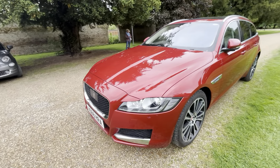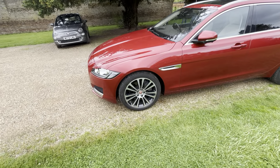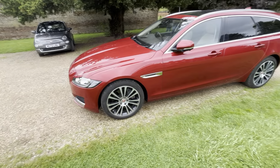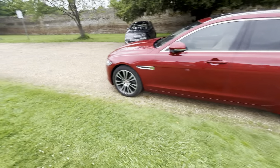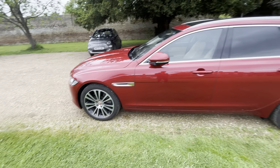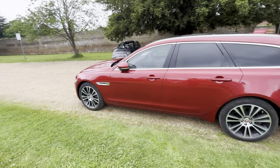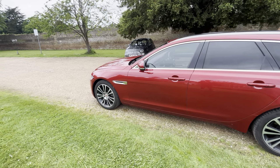Up front you get Xenon headlights as standard. This has got the 19-inch 7 split spoke black diamond cut wheels, the style 7013s. You can get 20-inch wheels but they do affect ride comfort. It's just had a full set of Pirelli P-Zeros put on 18 months ago. Full Jaguar service history as well - it's one year intervals on these cars.